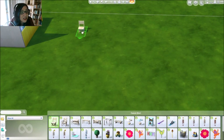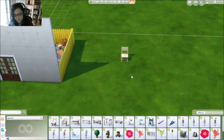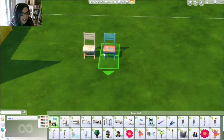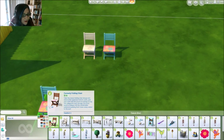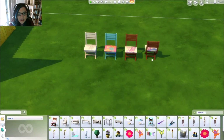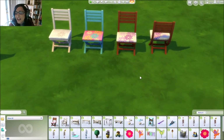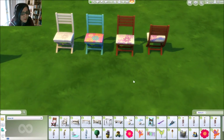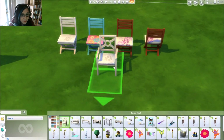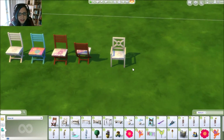We get a ton of stuff in this pack — we get these really cute chairs. I'm gonna make sure you guys can see the back of the chair too, because look how cute! And it comes in all sorts of really bright cute colors. Let's just place this one over here.